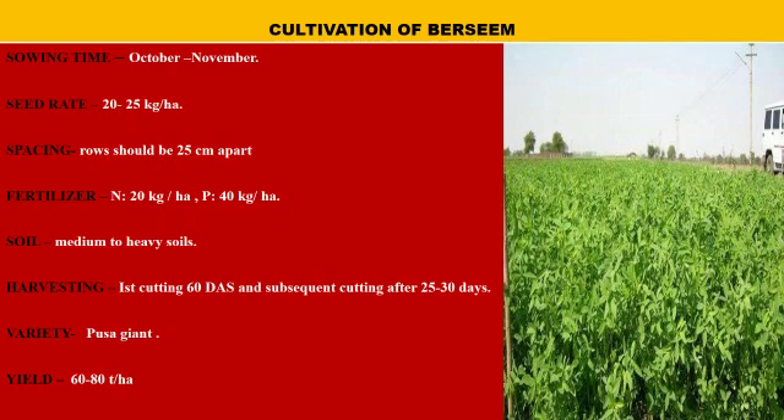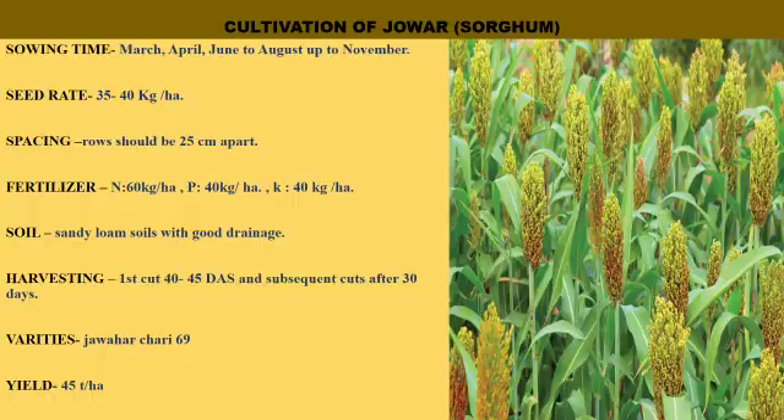Berseem: sowing time is October–November. Seed rate is 20–25 kg per hectare. Row-to-row spacing should be 25 cm. Nitrogen is given at 20 kg per hectare and phosphorus at 40 kg per hectare. Medium to heavy soils are best suited for cultivation of berseem. Harvesting is done 60 days after sowing, with subsequent cuts taken 25–30 days after the first cutting. Variety is Oosa Giant. Yield is 60–80 tons per hectare.